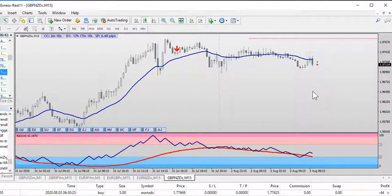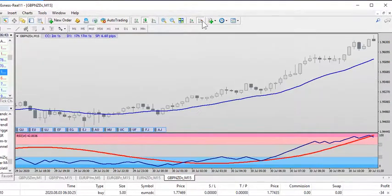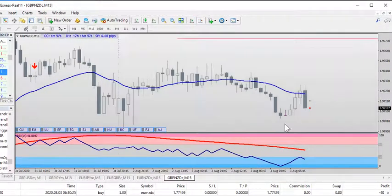The two pairs I'm looking at this morning to trade: GBP/NZD is one of them — a buy trend pullback continuation, continuation of the buy trend. We went at the break of this high, with a stop-loss here for a buy.